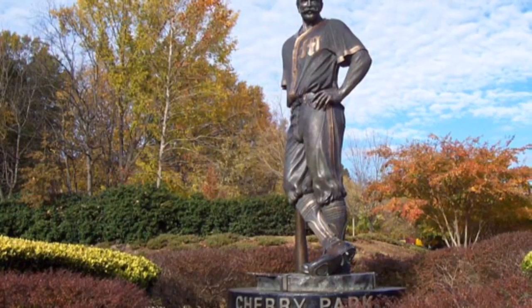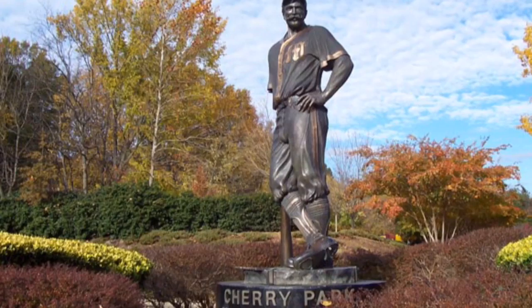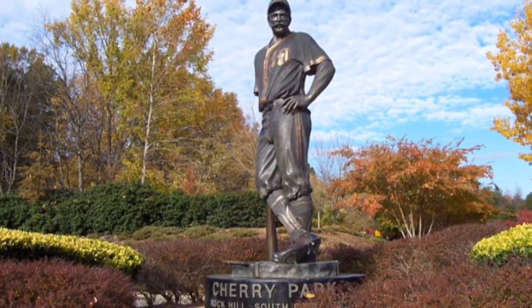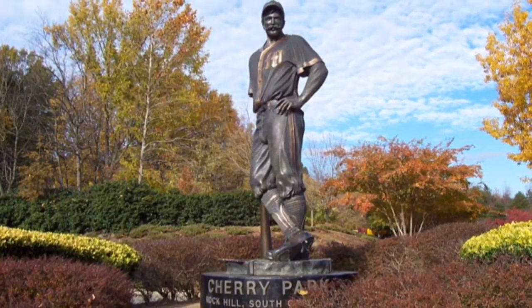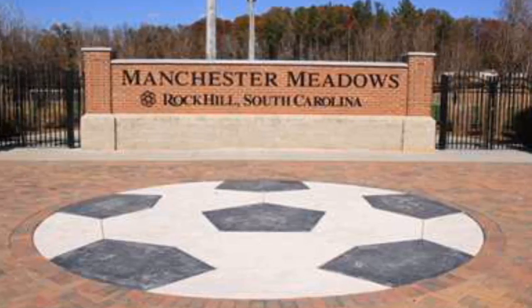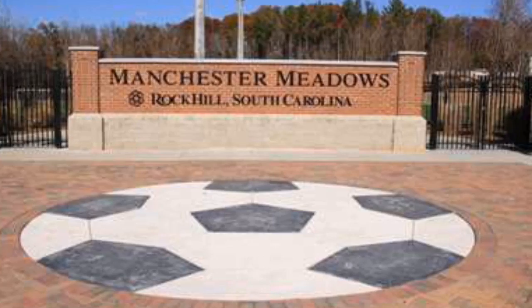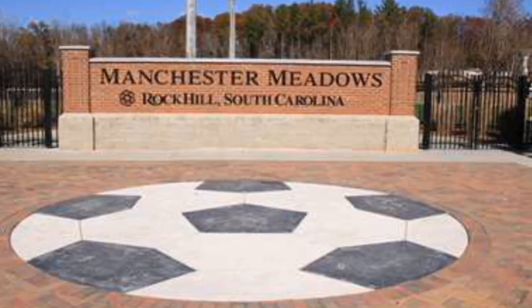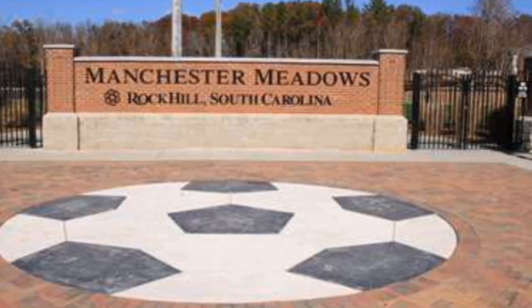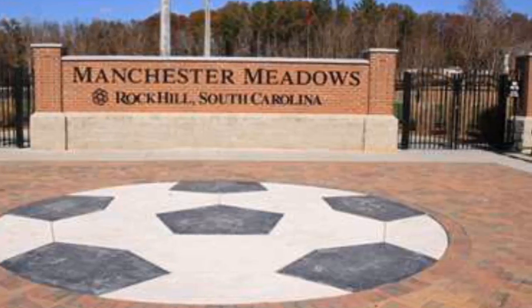Right down the road from Riverwalk we have Terry Park, which houses plenty of baseball, softball, and soccer tournaments, and it also has wonderful walking trails and a playground for children — a wonderful amenity to our community. A little further west of the city is Manchester Meadows, which is home to world-renowned soccer tournaments. We also have lacrosse tournaments there, and last year we had a Quidditch tournament, so that's pretty exciting.